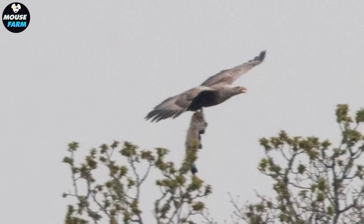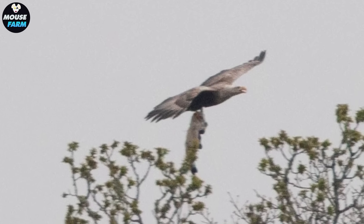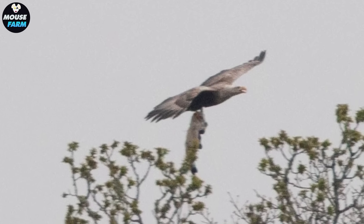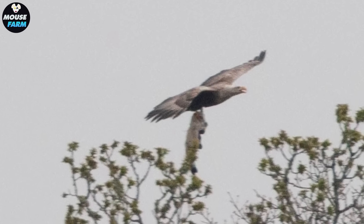However, if the problem of these invasive species occurs at a manageable rate, other measures should be used, such as repelling them, as this measure will not hurt them or any other animals.